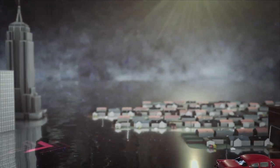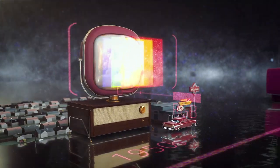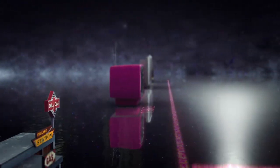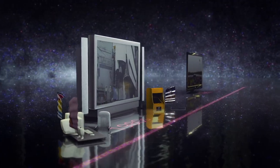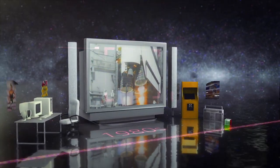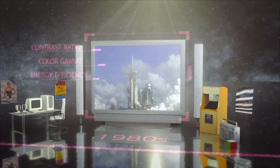Fourteen years later, a color image was produced by broadcasting three monochrome images simultaneously. Of course, we did not stop here. As our viewpoint evolved, so did our quest for more detail and a clearer view of our world. We were on a mission to reach higher contrast ratios, superior color gamut, and more energy efficiency.